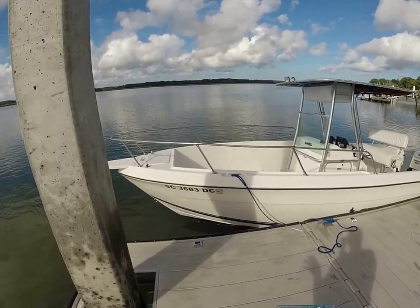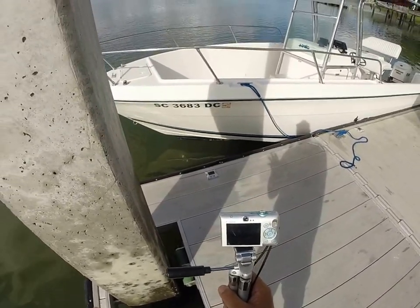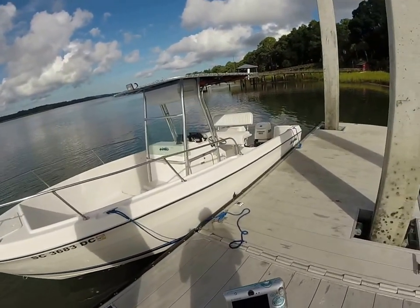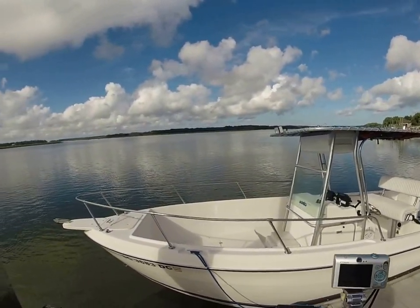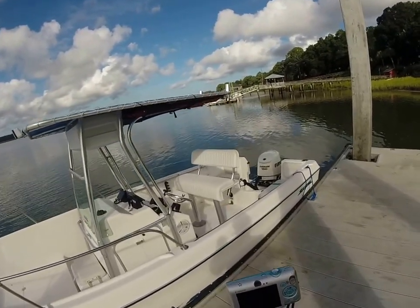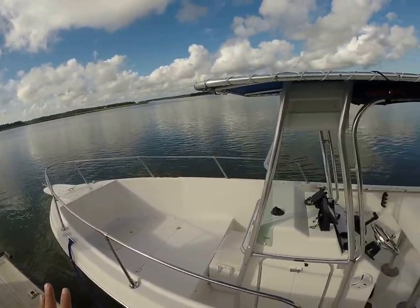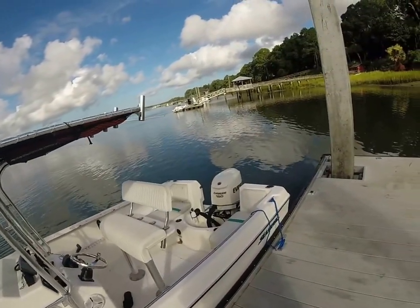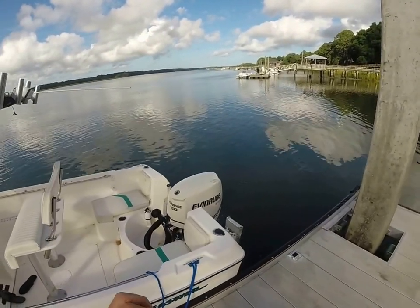My only complaint — and it's not really a complaint — is that the boat is bottom painted. If you're going to be keeping the vessel in the water, she would be due for bottom paint. If you're trailing her and not keeping her in the water, I really wouldn't worry about it. Real nice design, a lot of room, great for fishing and family fun, with plenty of forward deck area and a safety rail.